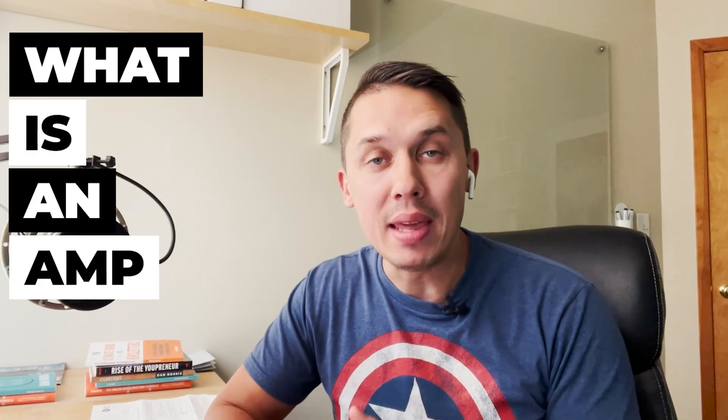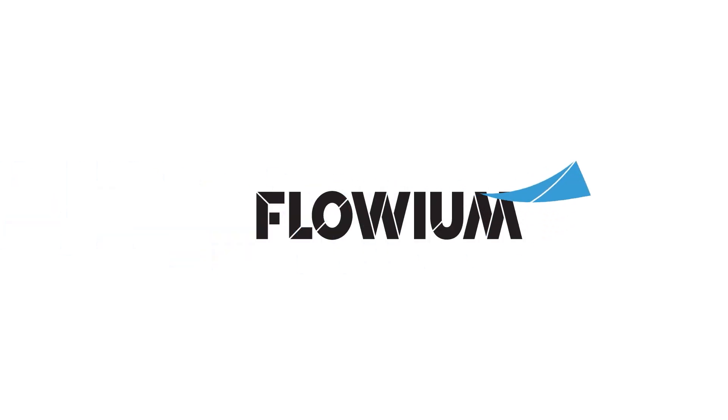What is an AMP email? Hi, this is Andrey, the founder of Flomio Email Marketing Agency and this YouTube channel.